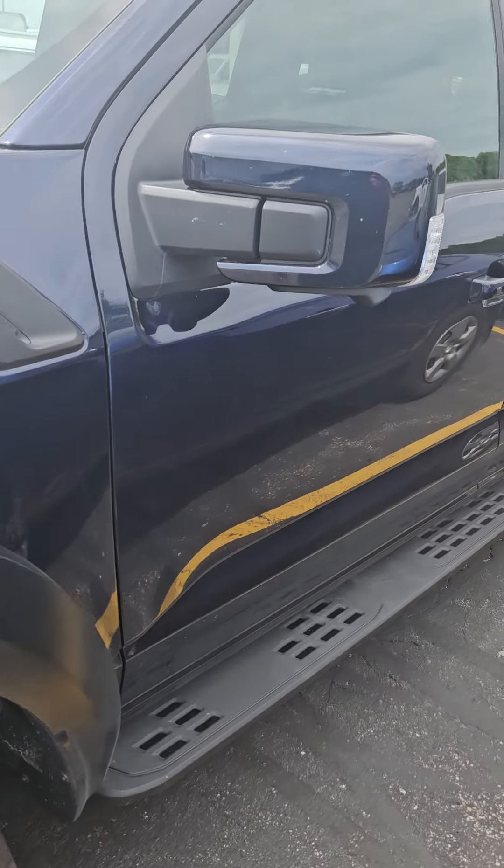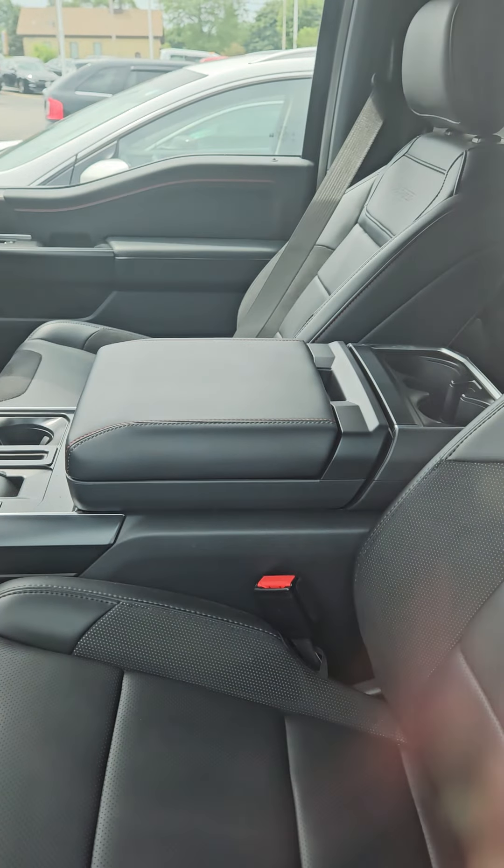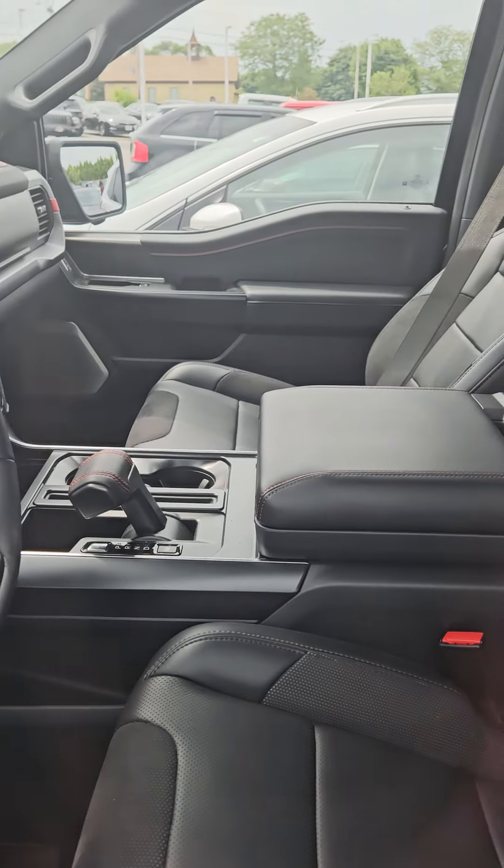Hey Noah, Chad here. So I just walked around this thing twice real slowly — I don't find a scratch, a nick, or anything. It is dirty, this is the way we got it. It's not bad, but the inside...